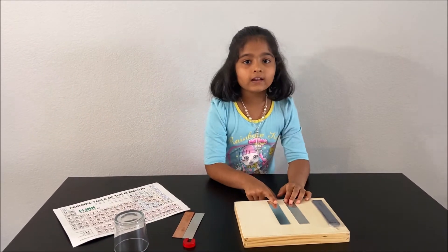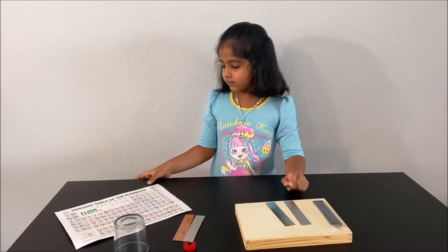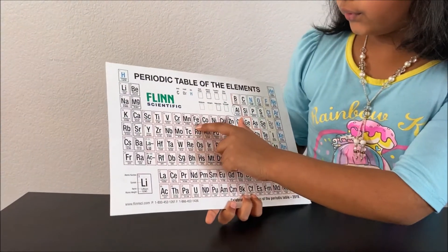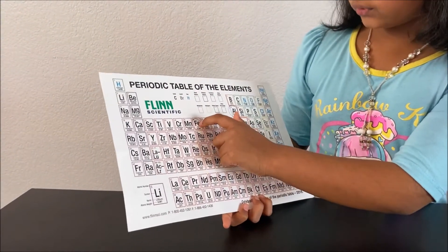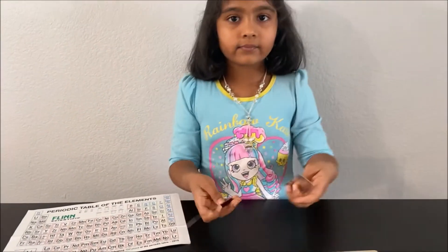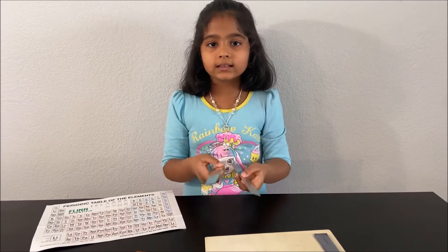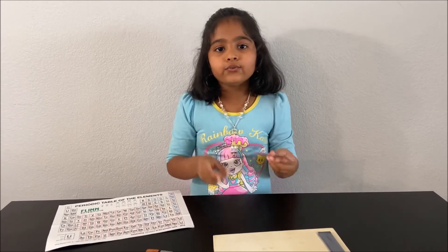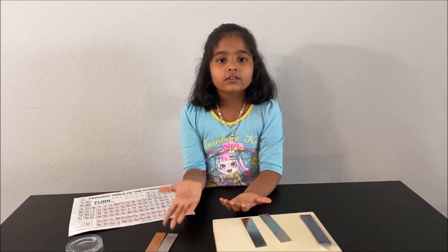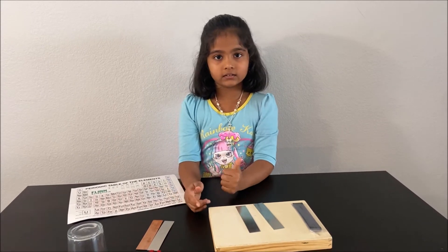One of these has to be iron and one has to be zinc. Let's find out from the periodic table. Iron has atomic number 26 and zinc has atomic number 30. Let's weigh them. But we see that when we weigh them they feel equal. So what is another way we can find out which one is zinc and which one is iron?